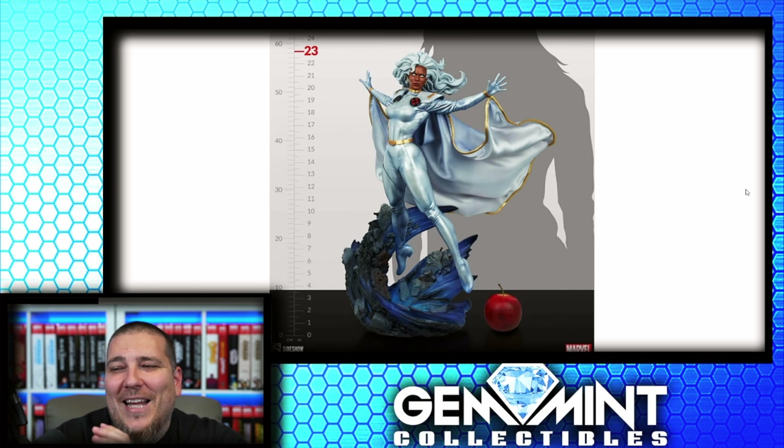23 inches tall — so I can see why people are getting upset with Hulk vs. Hulkbuster being 19.5 inches tall when Storm is standing 23 inches. Keep in mind she looks to be about four inches off the ground floating, so she would be about 19 inches tall herself. We have the Sideshow apple for scale. I'm really happy with how this Storm came out.